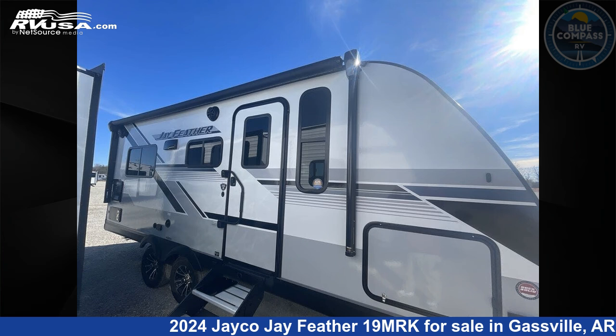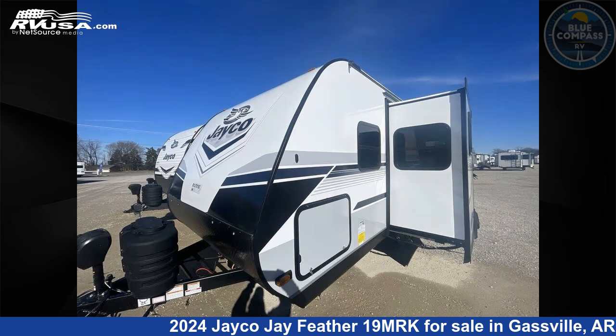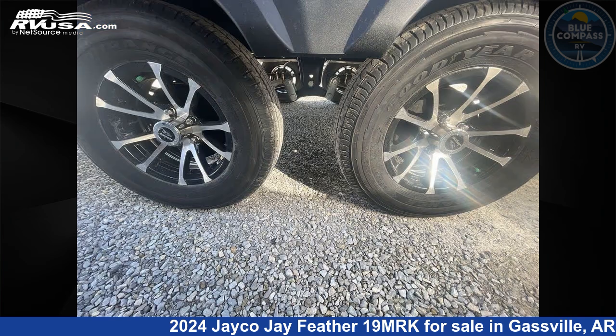This 2024 Jayco J Feather 19MRK is a travel trailer RV. It is located in Gasville, Arkansas 72635, and is offered for sale by Blue Compass RV Gasville. Click the link in the video description to visit RVUSA.com and see more photos as well as the current price.